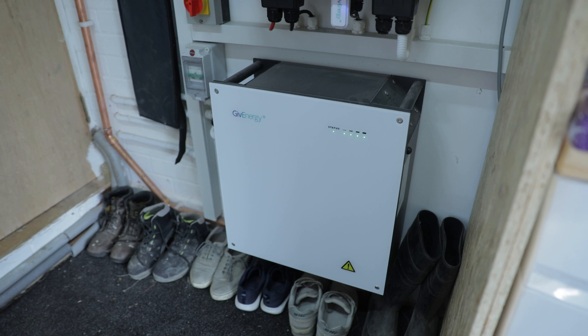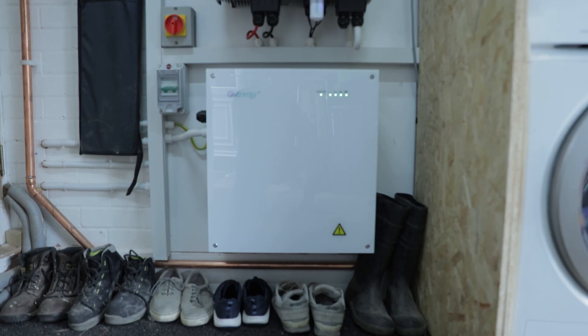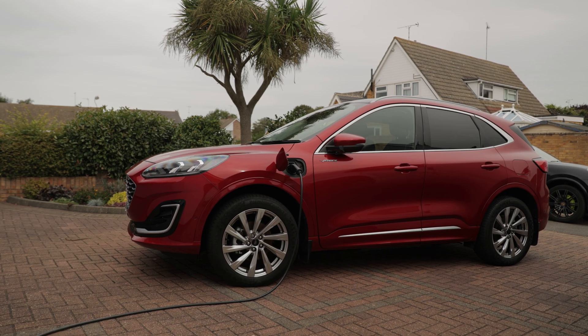Knowing what you know now, if you went back to the start, would you have opted for a larger battery? We did discuss it — we were going to give it a year and decide in February, but I think if I knew what I knew now I would have gone for a bigger battery. This battery does go down quite quickly especially when we've got the washing machine running or cooking. There have been days where we've lost the battery and we're trickling off the grid. It's educating yourself how to use it. Shifting heavier loads from the evening to earlier in the day whilst the sun's out and you're charging the battery.